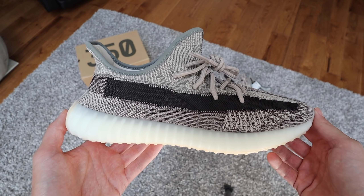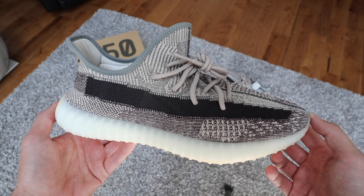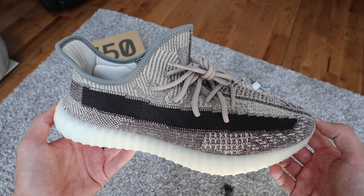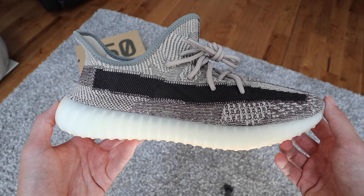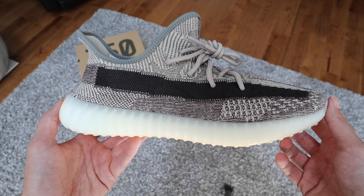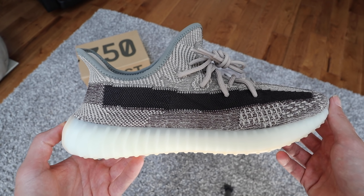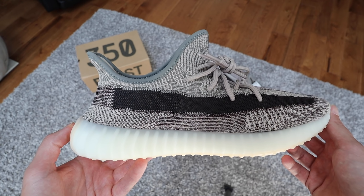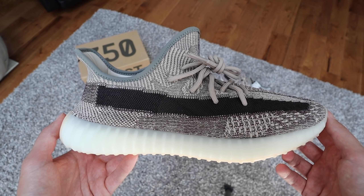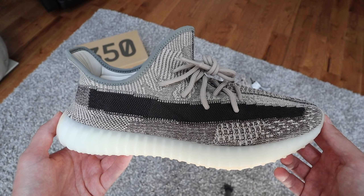First impression: these are really, really nice. The biggest complaint I hear with Yeezys, especially 350 V2s, is that they all look the same — but this one right here is different. The base coat color of the primeknit is a tan. The second colorway they added is this dark brown, but it has like a burgundy hue in there, which I really really like.